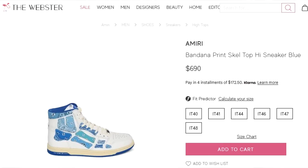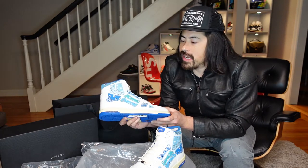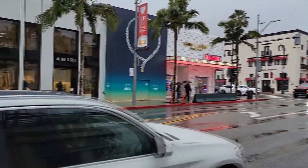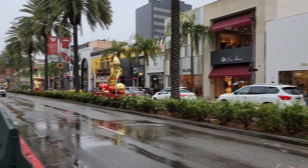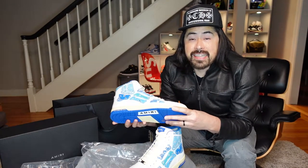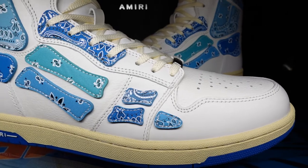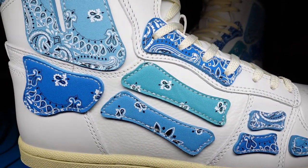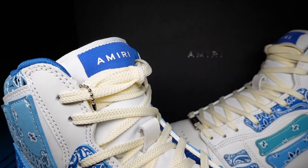Unfortunately, at the Webster they were missing my size. They had everything around it — I needed a size 45, they had a 44 and a 46, but not what I needed. Fortunately, there is an Amiri store on Rodeo Drive, and the very next morning I went there. Sure enough, they had this shoe in a 45. And in hand for the first time, being able to see the bandana print, the attention to detail is absolutely fantastic. This shoe is amazing both from a quality perspective and a design perspective. The fit, finish, and construction are excellent. The uniqueness is off the charts. It also happens to match my car, which is a nice plus.